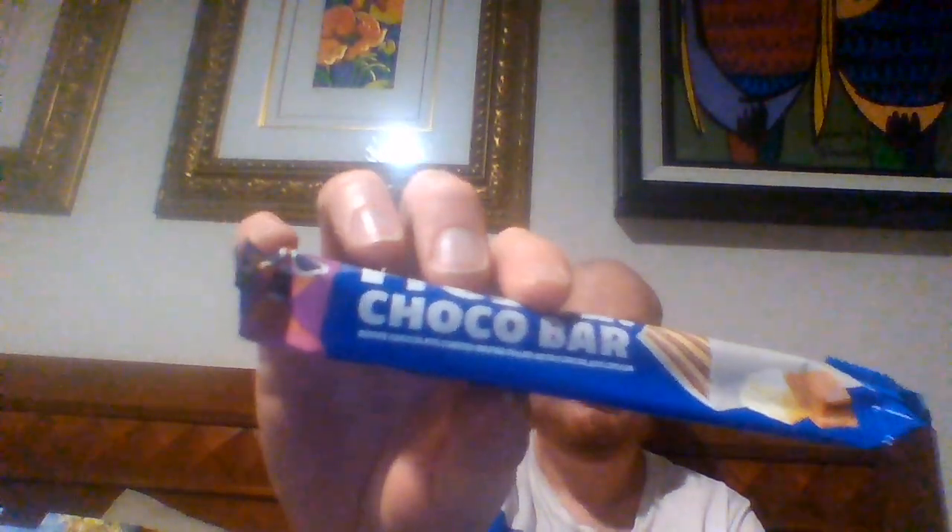Fresca Choco bar — and I'm pretty sure these are all over the world as well. Had this a million times.